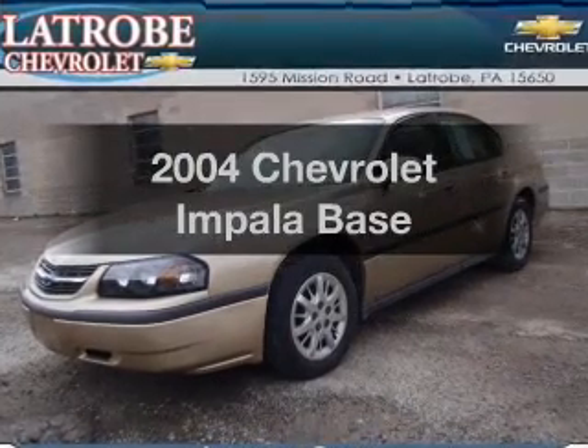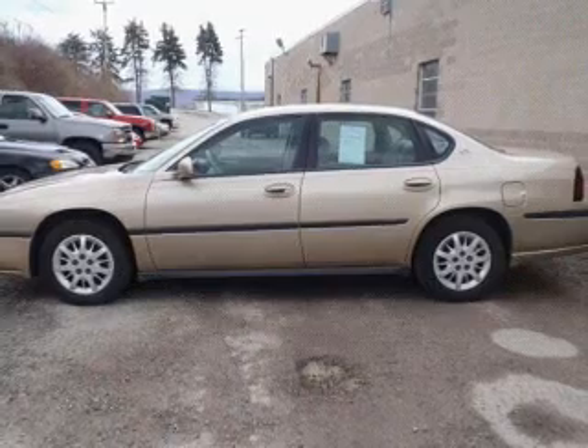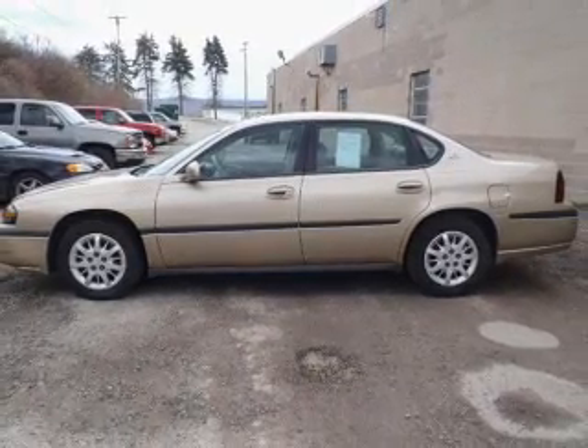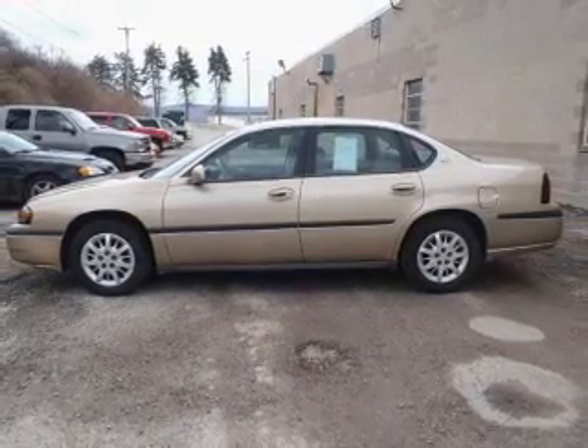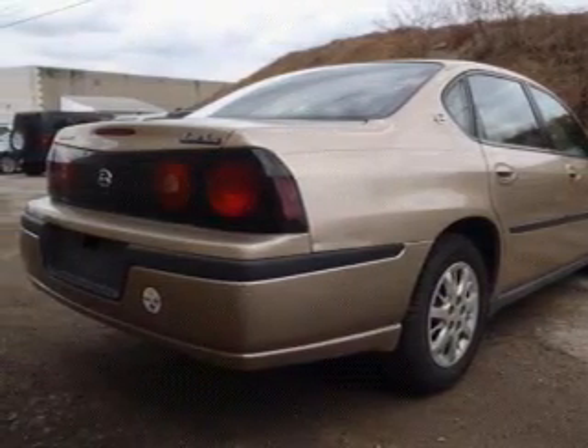Check out this 2004 Chevrolet Impala. This is the set of wheels you've been looking for, with a reliable 6 cylinder engine. The powertrain includes front wheel drive driven by an automatic transmission. Brake safely with the anti-lock braking system.